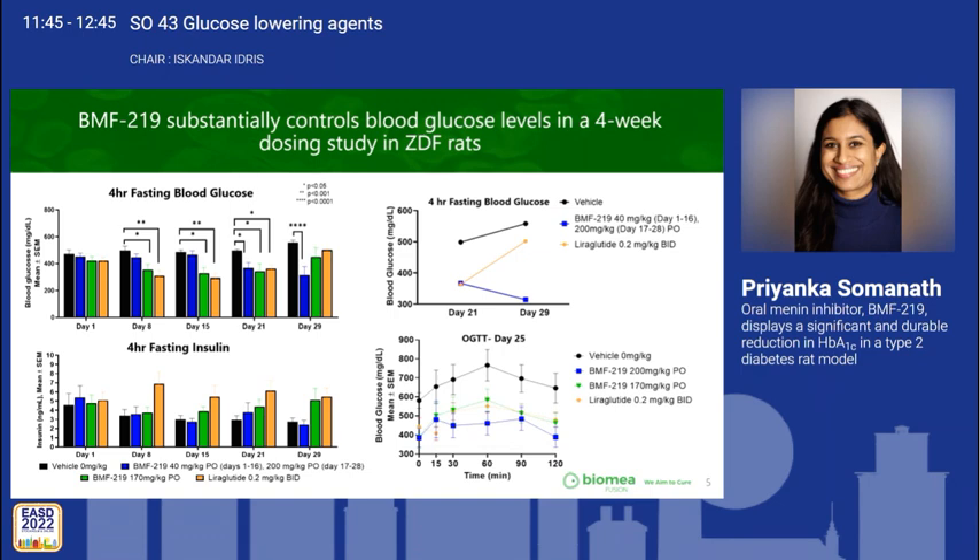Additionally, the BMF219 200 mg/kg group displayed improved insulin sensitivity by an oral glucose tolerance test conducted on day 25. BMF219 at this dose also outperformed Liraglutide by OGTT.